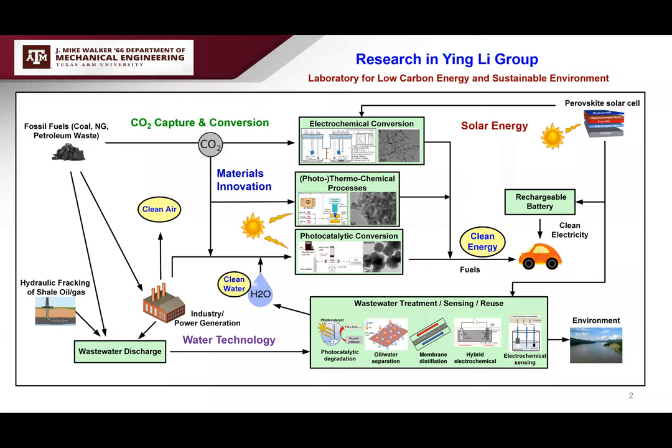When we burn fossil fuels, there are emissions of air pollutants and greenhouse gases, mainly CO2, as well as wastewaters. In particular in Texas, we do a lot of hydraulic fracking that also produces wastewater. Today I'm developing technology for both CO2 and water treatment, but I'm going to focus on the CO2 capture and conversion.